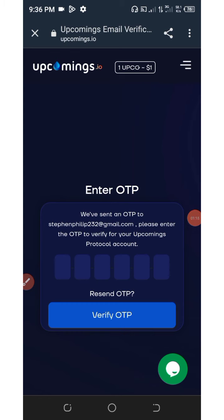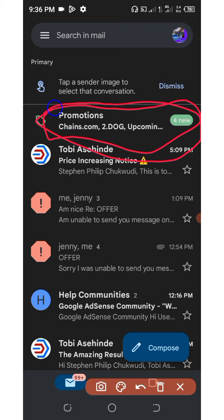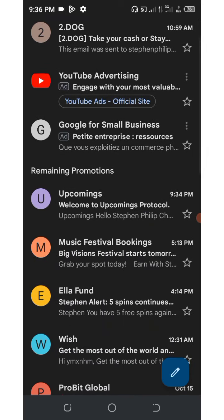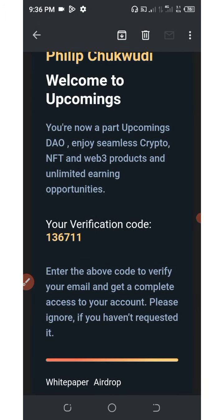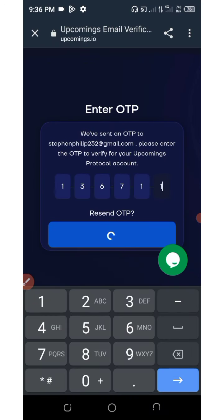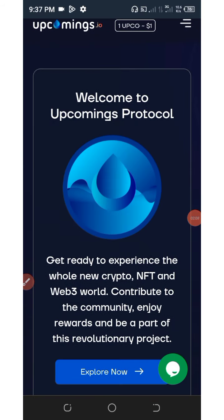They're going to send you an OTP to your email address. Go to your email address — under the promotion tab you'll see the email from Upcoming. Open the promotion email, click on it, and copy out the verification code that has been sent to you. Once you enter the code you will be automatically verified.